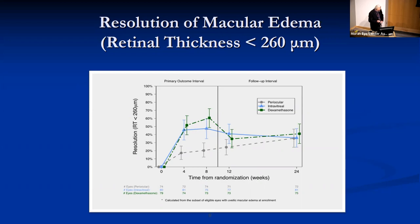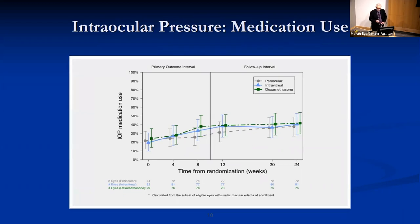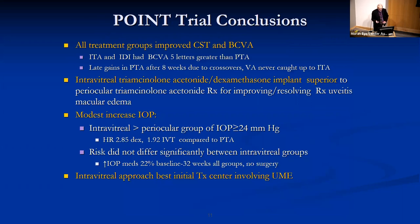The intravitreal arms were significantly and clinically superior both in terms of improvement and resolution of macular edema. As expected, intraocular pressure rise was greater in patients with intravitreal treatment. The conclusions of the POINT trial are that while all treatment groups improved central subfield thickness and best-corrected visual acuity, intravitreal triamcinolone and dexamethasone implant were superior in reduction and resolution of macular edema, and for most patients an intravitreal approach may be the best initial treatment for central-involving macular edema.